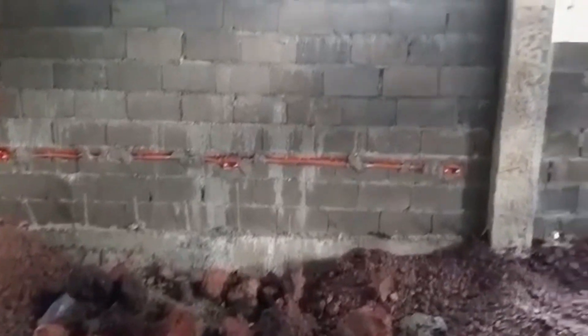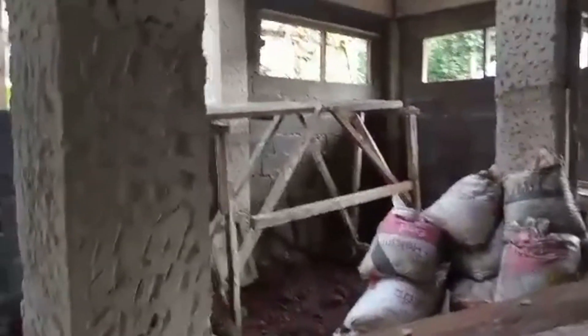Here you can see kind of at the start of the process where they were bringing the dirt and gravel in, and by the time we go through this a little further you'll see how much progress they've made as far as closing that in. Back there to the right, that's the dining area.